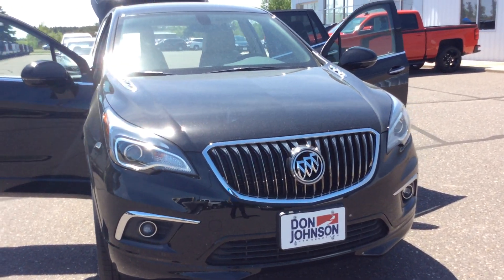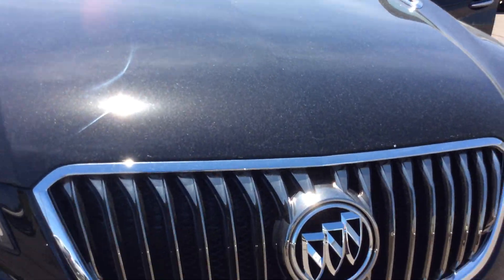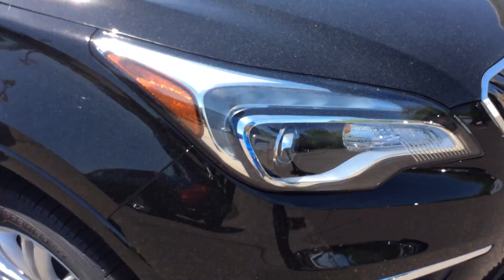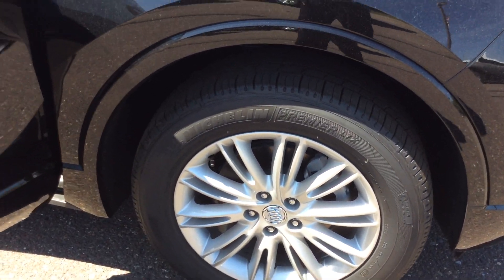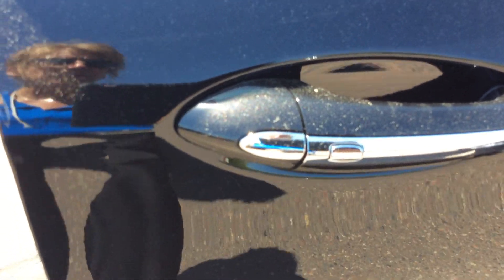As we start from the front of this vehicle, you'll notice that this vehicle does have fog lights on the bottom. It also has a satin finish grille to it as well. As we start to go around here, this vehicle does have Michelin Premier LTX tires to it. One of the nice features about this vehicle is it does have a passive entry system with the buttons on the doors.